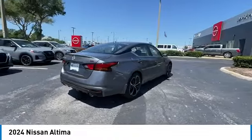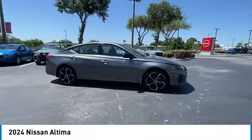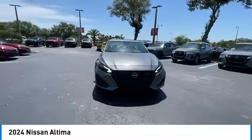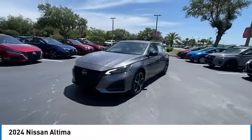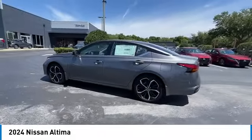Here are some of this vehicle's great options: backup camera, remote engine start, keyless entry, traction control, steering wheel audio controls, anti-lock braking system, stability control, lane departure warning, LED headlights, and Bluetooth.